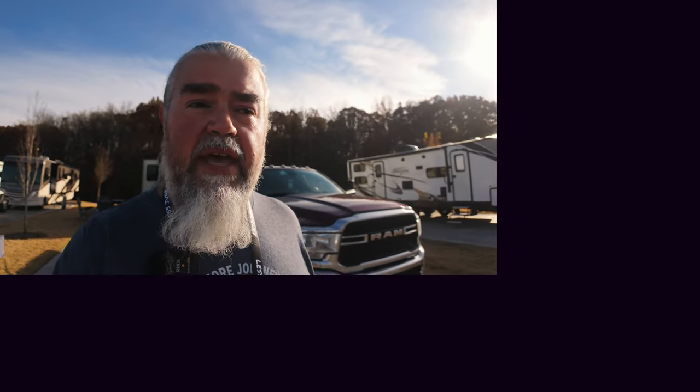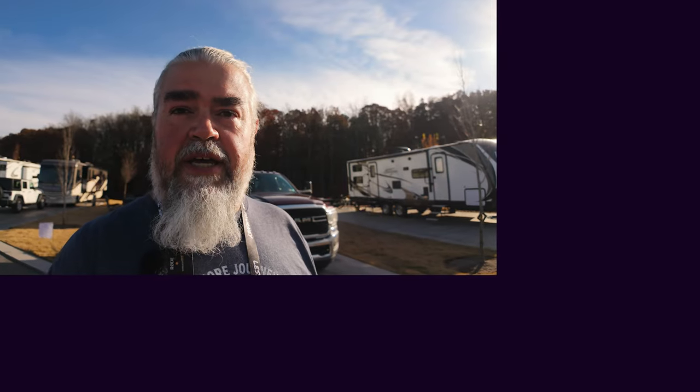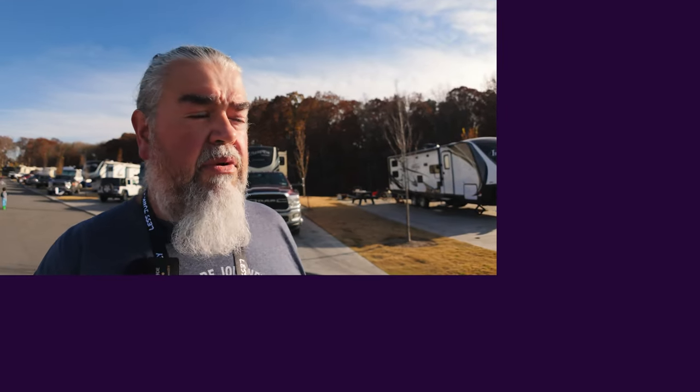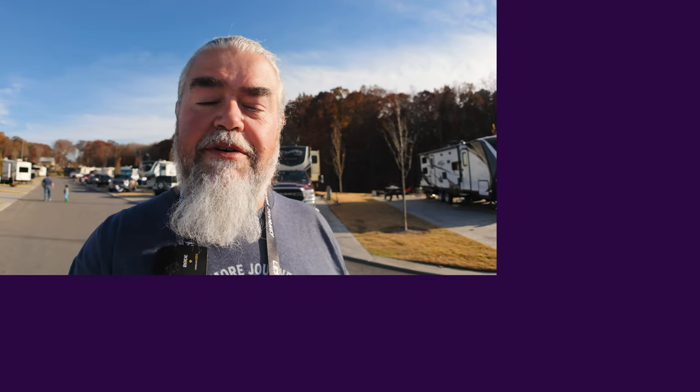That was a terrific RV — it works well for families. As you can see, they squeezed four beds back there in the bunkhouse. I love how they had that set up, and Stuart did a terrific job getting it all laid out for them. The Grand Design Solitude 3740BH is a terrific option for families. Remember: life happens — don't let it stop you. Stay fresh!